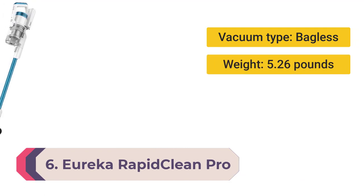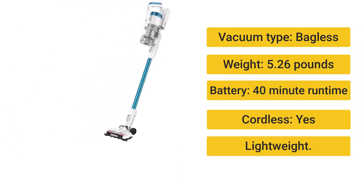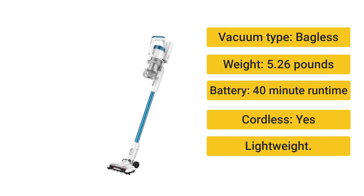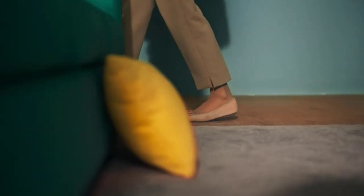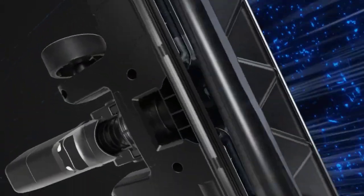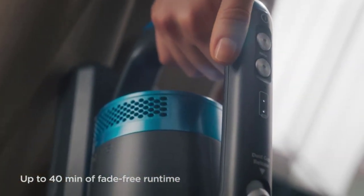Number 6: Eureka Rapid Clean Pro Lightweight Cordless Vacuum Cleaner — best budget stick vacuum. Vacuum type: bagless. Weight: 5.26 pounds. Battery: 40-minute runtime. Cordless: yes. Great value for money, lightweight, and can be used as a handheld. If you're looking for a stick vacuum but don't want to break the bank, look no further. It features two power levels as well as LED headlights for vacuuming dark spaces such as under furniture.